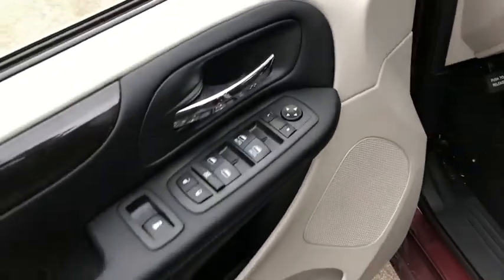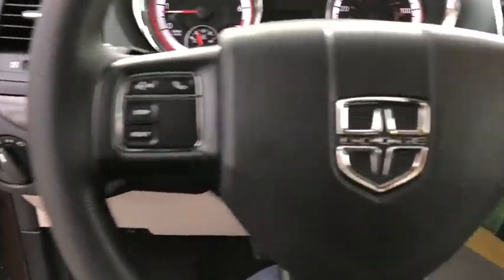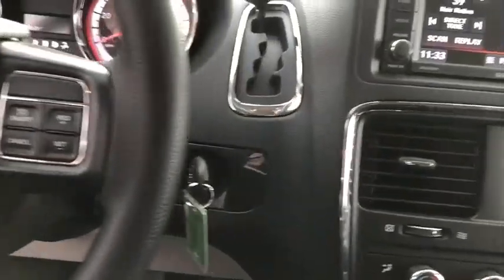This vehicle has less than 100 miles. Here are some of this vehicle's great options: traction control, dual airbags, power steering, hard disk drive media storage, four-wheel disc brakes.